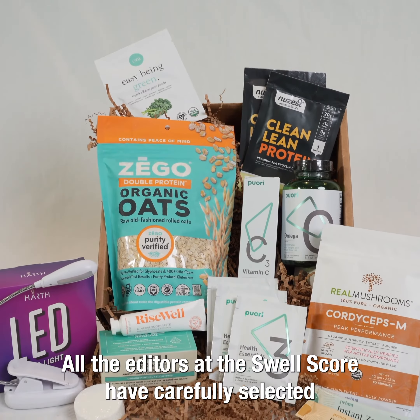These oats are the cleanest on the market. They're tested for glyphosate, pesticides, and paraquat. It is allergen-free. These are the best oats you can get.